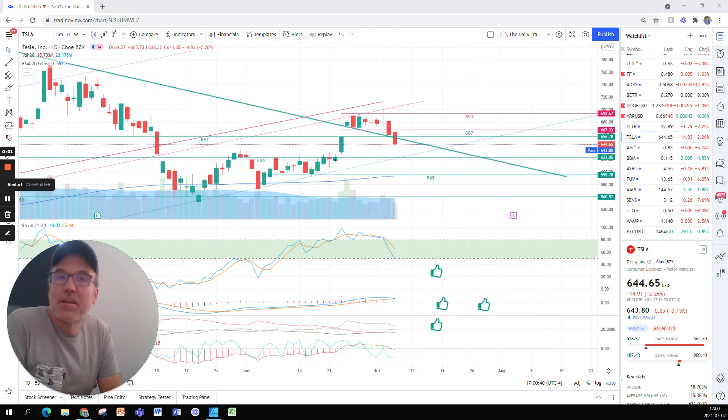Good evening, everybody. I'm Pierre Roberge, The Daily Trader. It is July 7th, and we are going to take a look at Tesla stock from a technical analysis perspective. My goal with this video is to help you understand what technical analysis is and how you can use it to do your own research and make your own decisions.